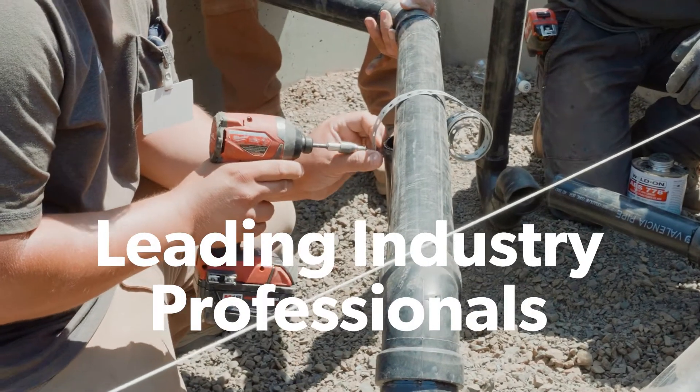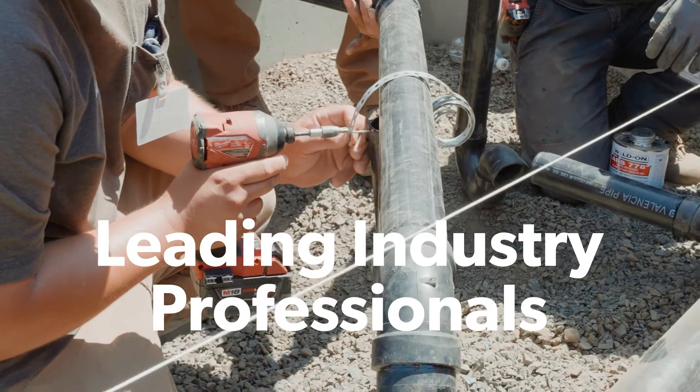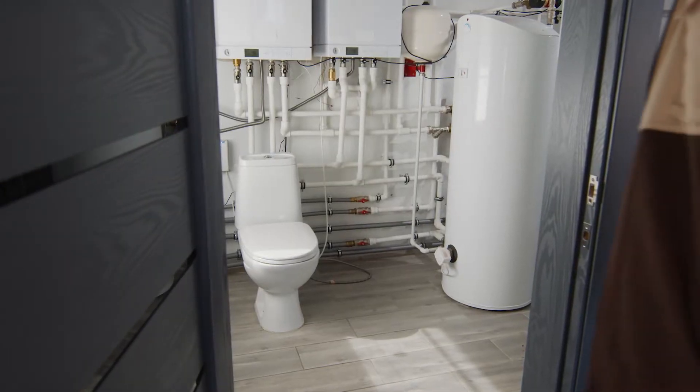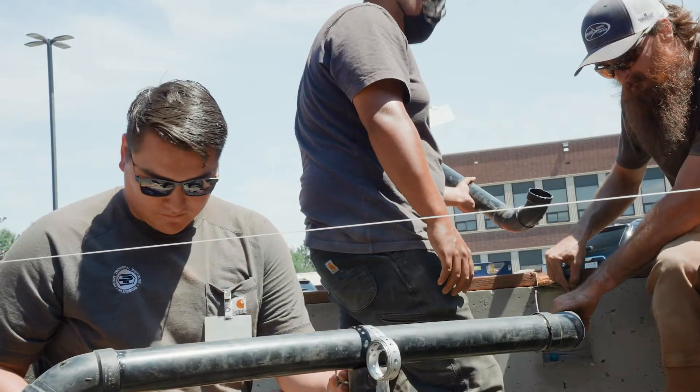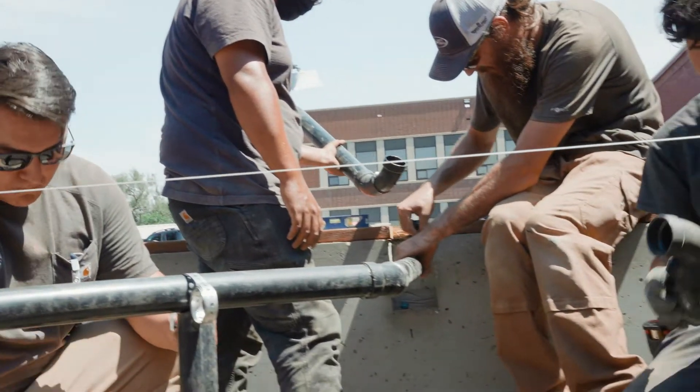Perry Tech works with leading industry professionals in order to develop our program curriculum to ensure that you receive the skills that industry demands. Also, the uniform plumbing code is used and applied throughout classroom and lab activities.